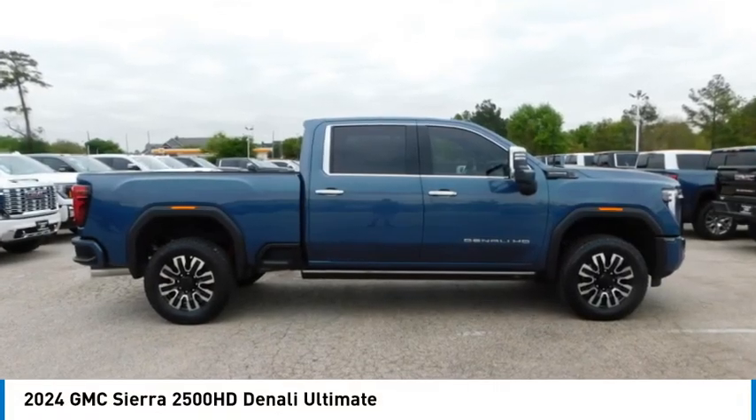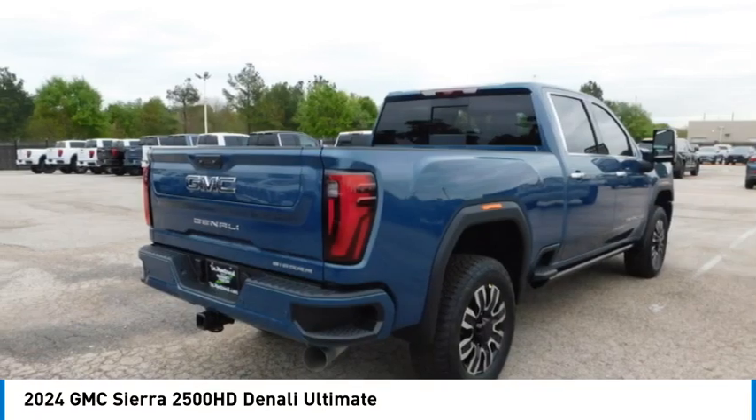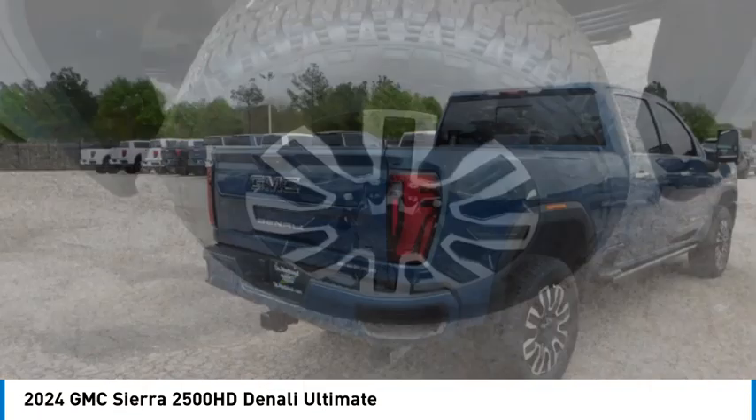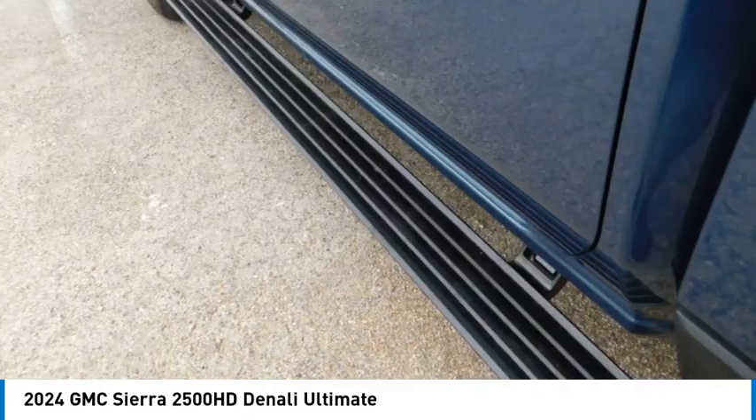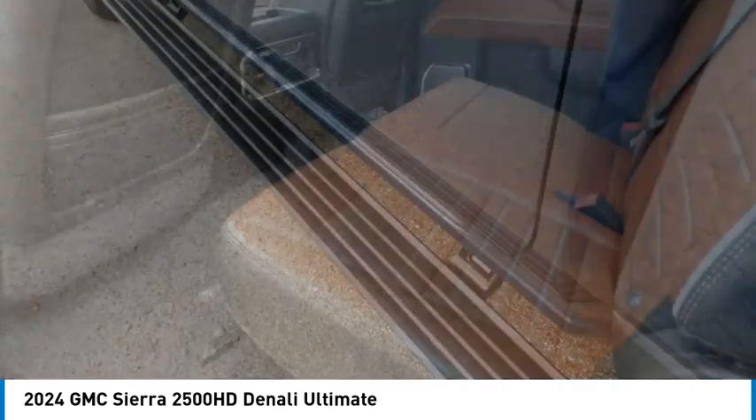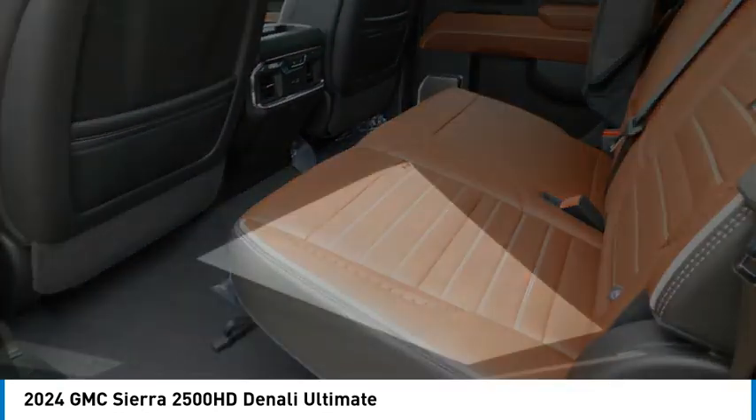Stop by and take a look at the 2024 Sierra 2500 HD. The GMC Sierra 2500 HD has all your workhorse basics covered. No worries here. Here are some of this vehicle's great options.